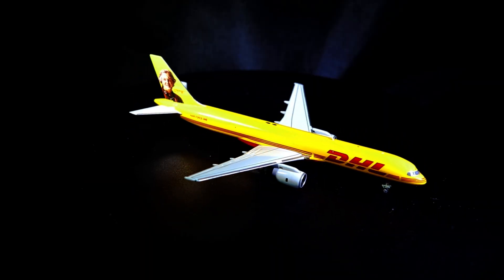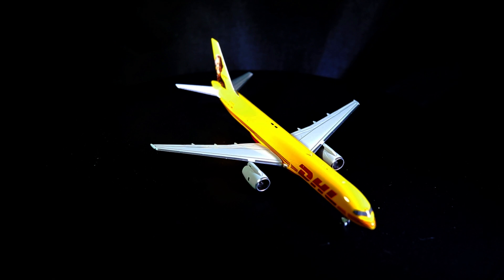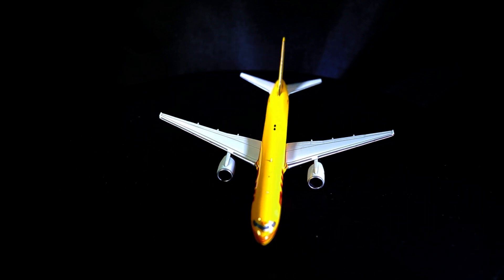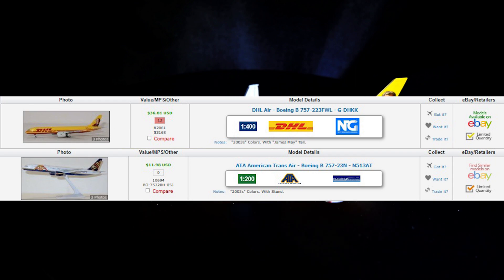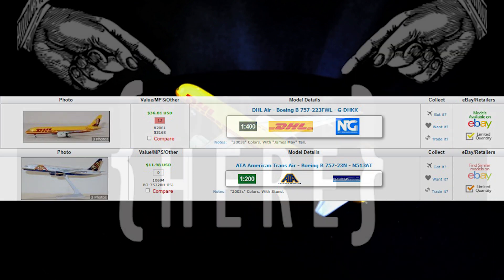The model on screen now is a 1:400 scale model produced by a company called NG Models in 2021. This particular model is one of two produced over the years. The other one is an American Transair 757 model produced by Inflight Models in 1:200 scale.